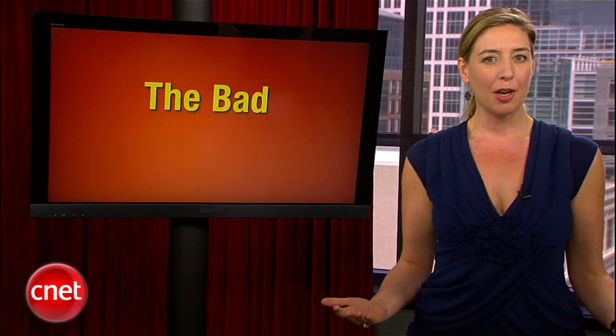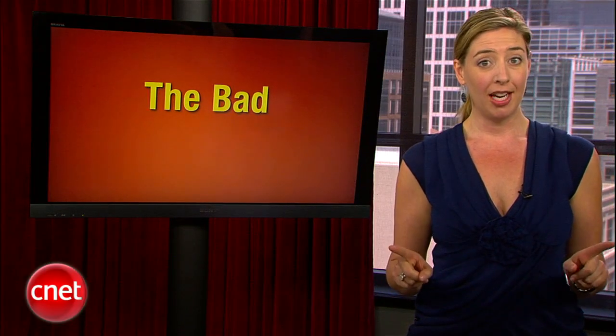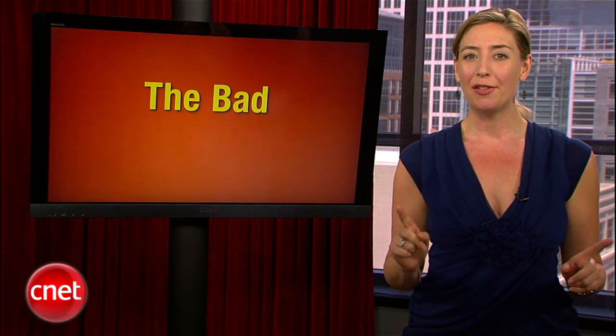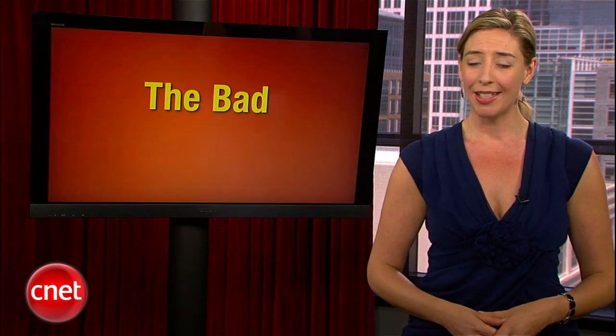Naming products and services in the tech world can be a tricky proposition. For example, how many of you know that CNET used to officially be named C-Net with a little pipe character, and it actually stood for the Computer Network? That was fine, but after some time we became CNET Networks — or Computer Network Networks. Awkward as that may be, it's nothing compared to the five truly terrible tech names in this week's top five.